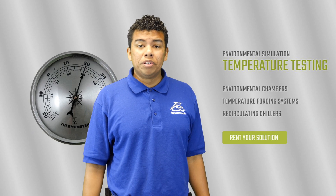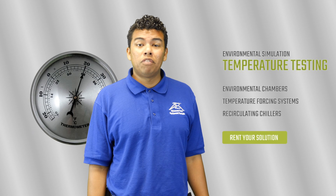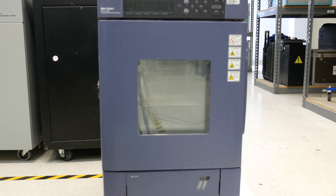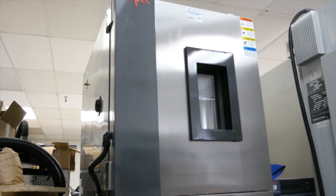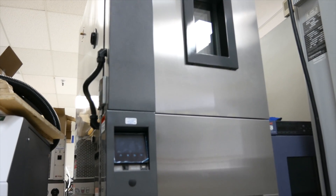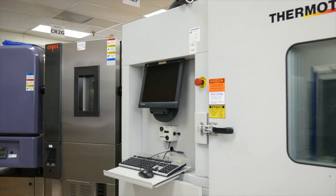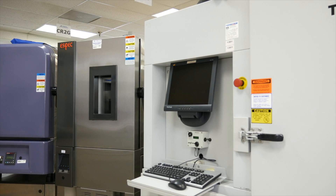Remember to check out our inventory of temperature-forcing systems and environmental chambers by clicking the link below. Advanced Test Equipment Rentals offers benchtop and floor-standing units designed for these types of testing from top manufacturers such as Cincinnati, Sub-Zero, ESPEC, Tenny, and Temptronic.